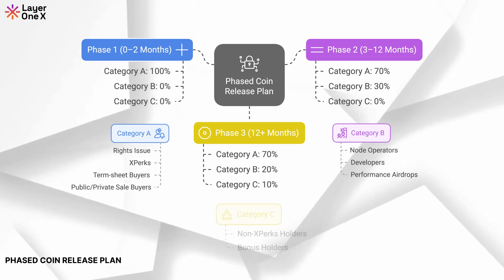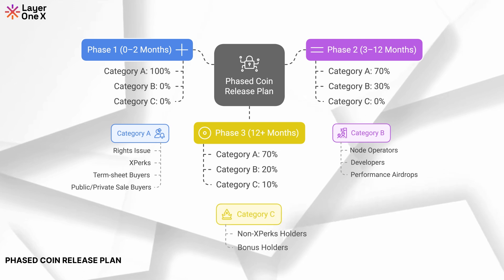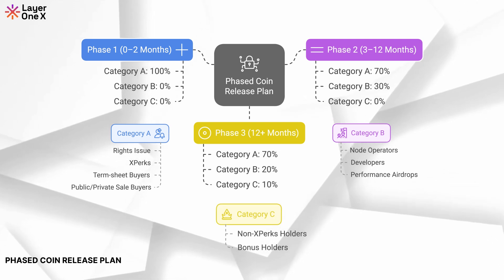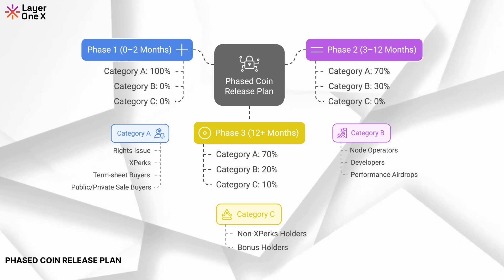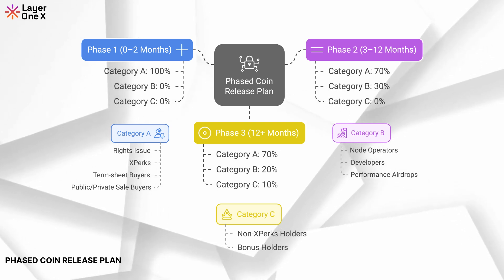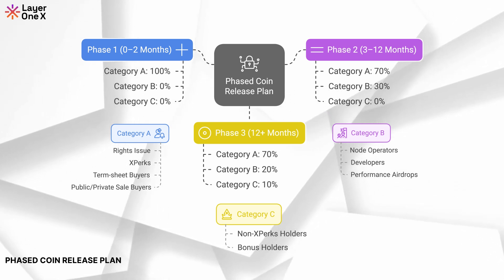Post 12 months, Category C, consisting of previous bonus coin holders, will be allocated 10% of the sale event pool. This phased approach ensures that each category receives a fair and timely distribution based on its priority and contribution.